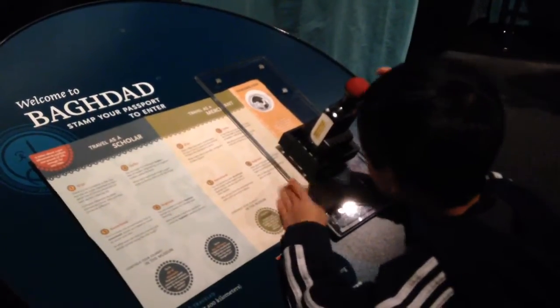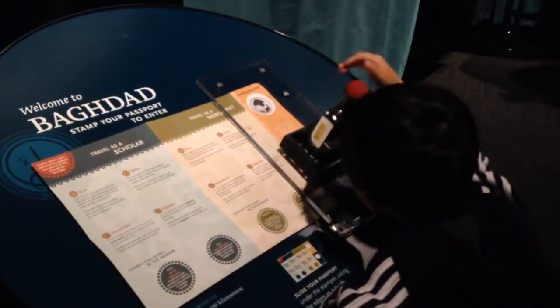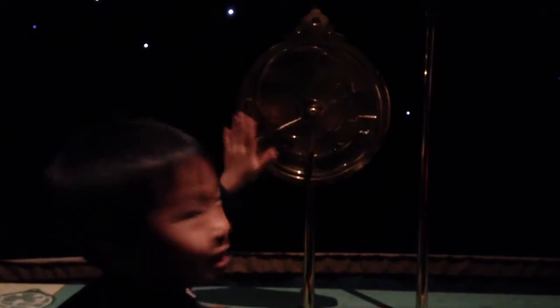We finally reached Baghdad. This is the ancient calendar. We're done with the exhibit.